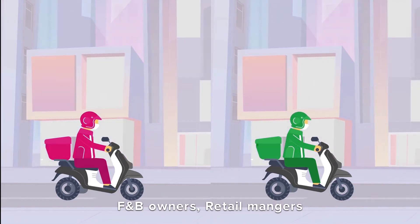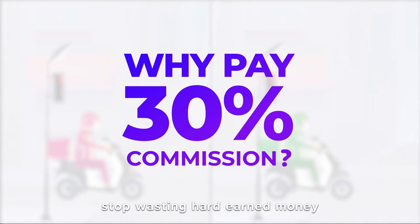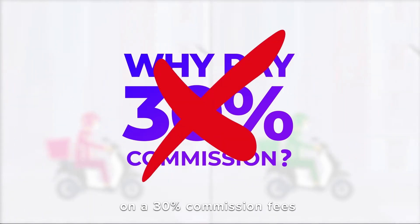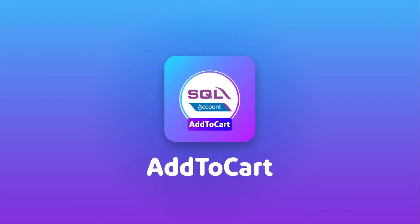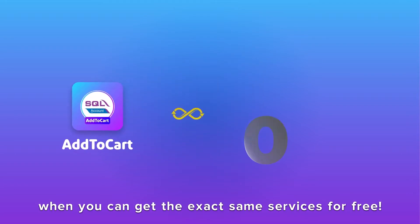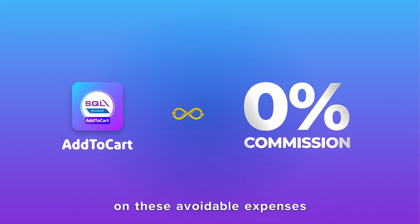F&B owners, retail managers, and e-commerce entrepreneurs — stop wasting hard-earned money on 30% commission fees for your third-party e-commerce platform, when you can get the exact same services for free. Instead of spending 30% of your earnings on these avoidable expenses,